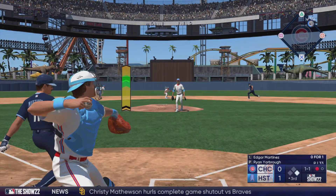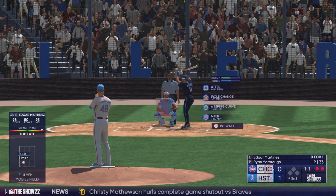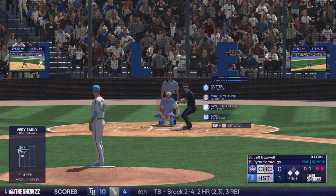Here comes the pitch. There goes the runner from first. Swing and a miss. The tag and he's out at second. And that's in there for strike one.